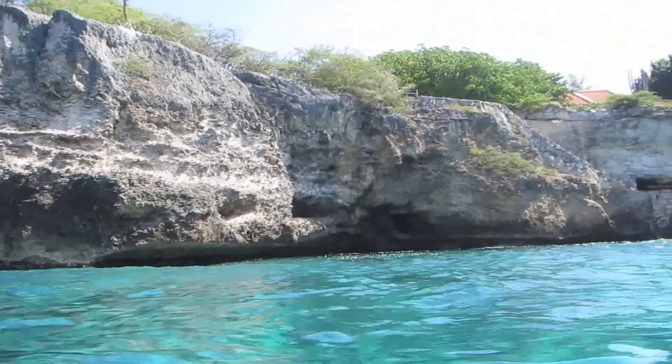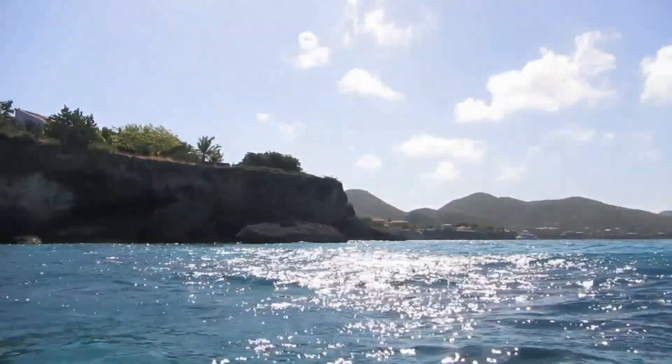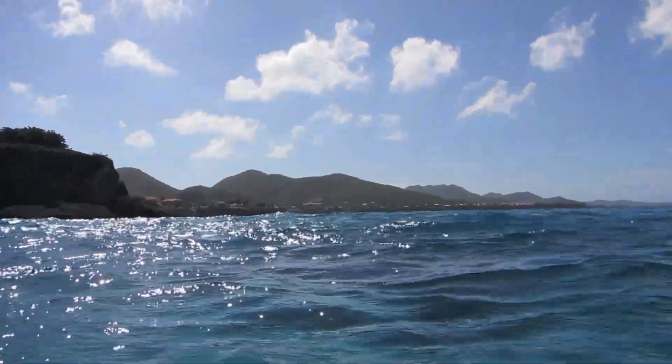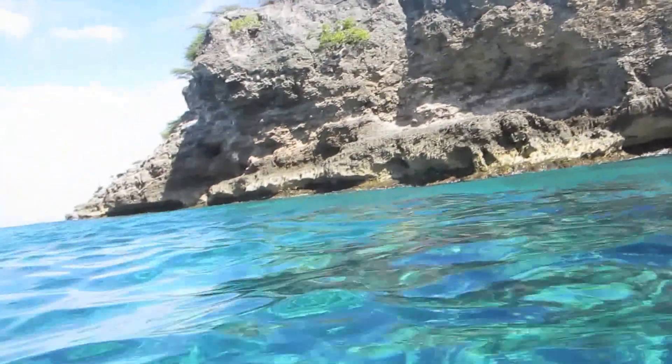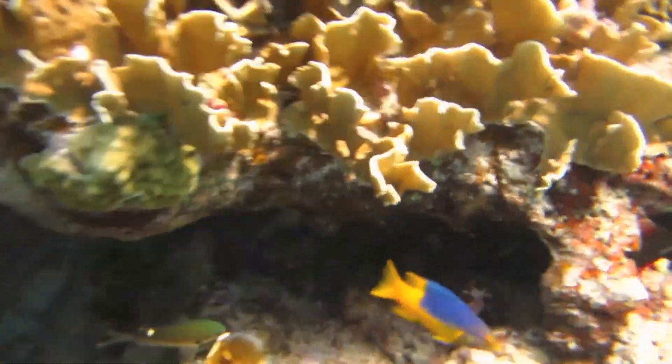There's a smooth trunkfish — or rather, a spotted trunkfish. Here we are back at Playa Calqui. That was one of our favorite places to snorkel, so we went there twice. Quite a current, so you have to fight the current coming back.